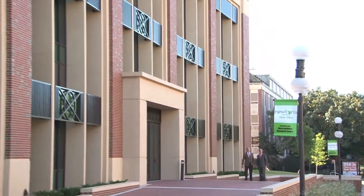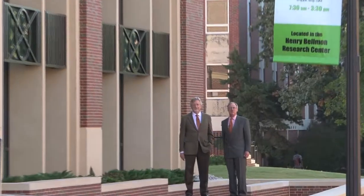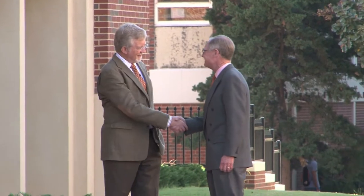Hi, this is Burns Hargis for another edition of Inside OSU, and with me is Dr. Stephen McKeever, who is the Vice President of Research and Technology Transfer. Good morning, Burns.